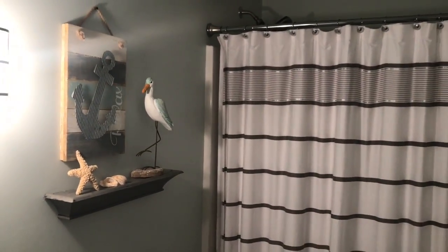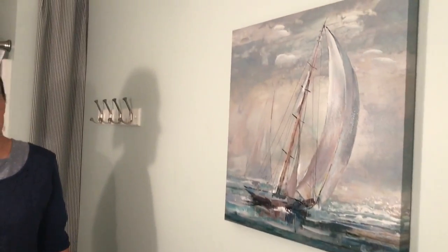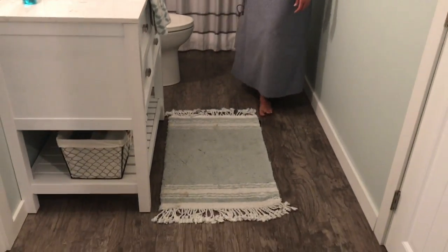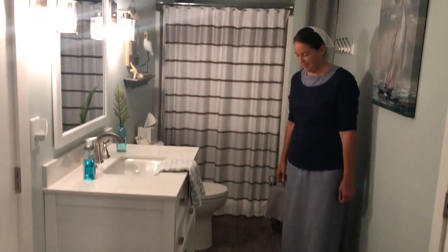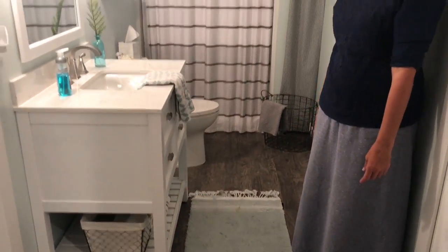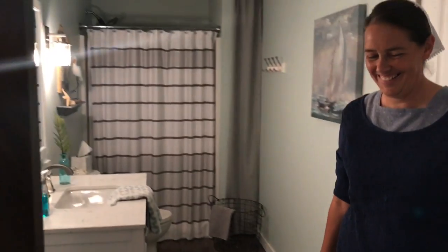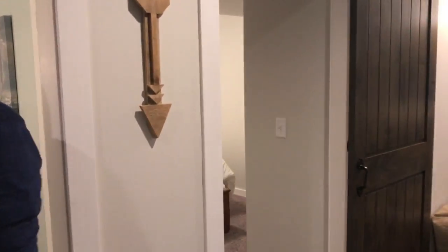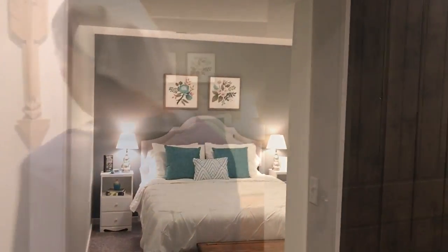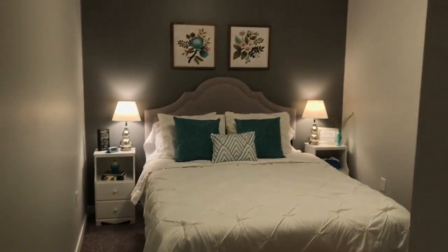Going into the bathroom — the shelf was something I had on hand. The little picture I got at TJ Maxx, and the bird is from Gordman's. We have some shells we collected here and there. This piece is from Hobby Lobby as well — it fits really nicely into the space. The rugs — that one was from TJ Maxx. Favorite stores: TJ Maxx, HomeGoods, and Hobby Lobby.